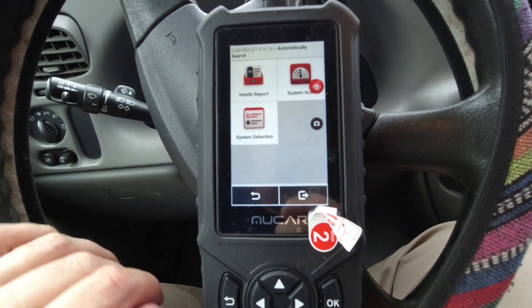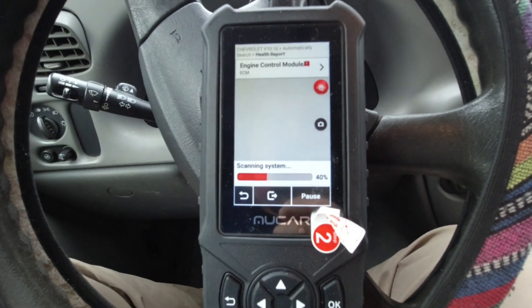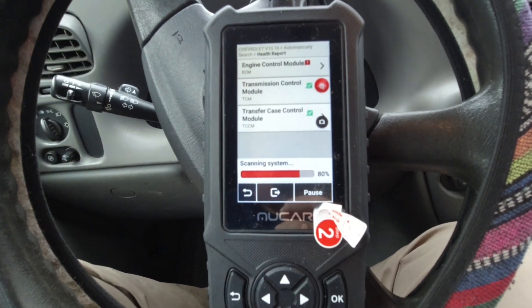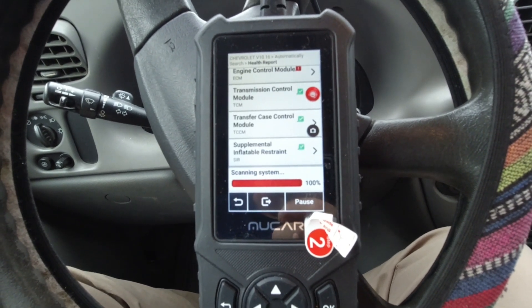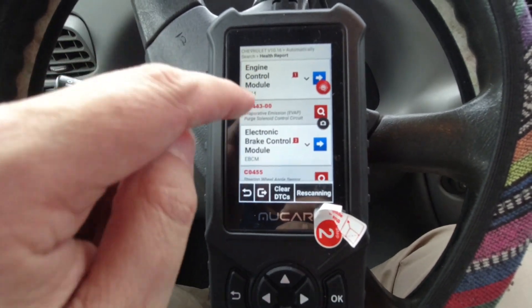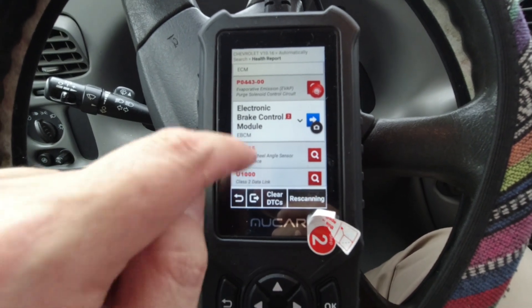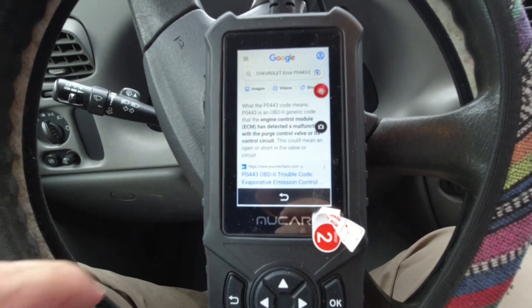Health report — let's do a health report and see what comes up. It's going to scan the system and show us a bunch of stuff that you may or may not understand. Engine control module — there's a code that's stuck and I need to clear it. Let's see if we can do that from this particular screen. These things have already been cleared — they're old error messages.